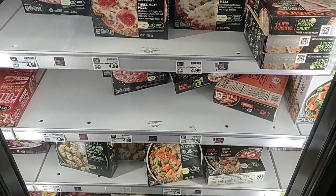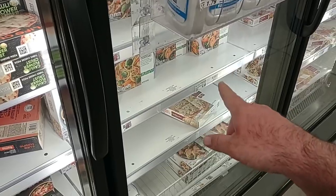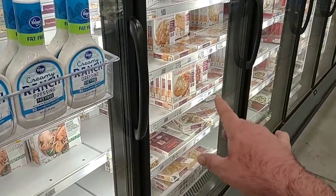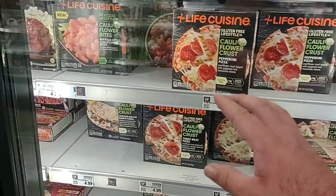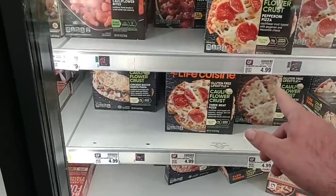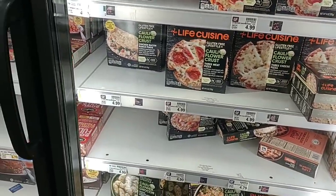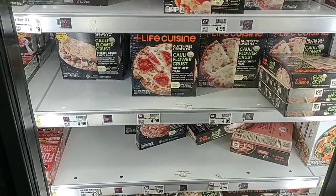One of our viewers that normally asks about the Lean Cuisine — it did go up. Some of them are a lot more than others. The chicken teriyaki and different Asian styles are $4.49. Your regular smaller-portion Lean Cuisines are $3.39 at Kroger, which is about the average everywhere. But if you start adding the cauliflower crust or the healthier options, you're definitely going to pay for it — $4.99 a piece, some $4.79.